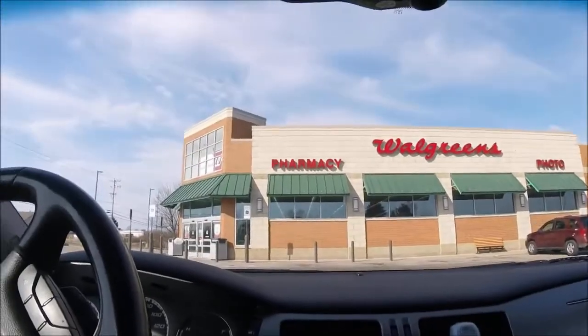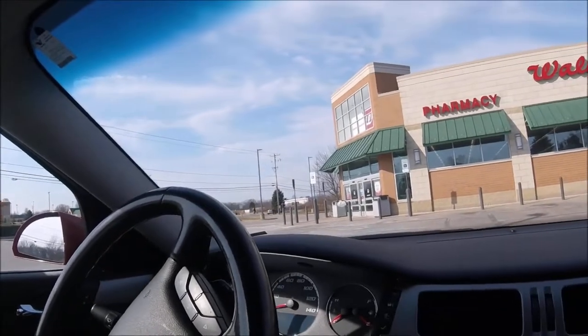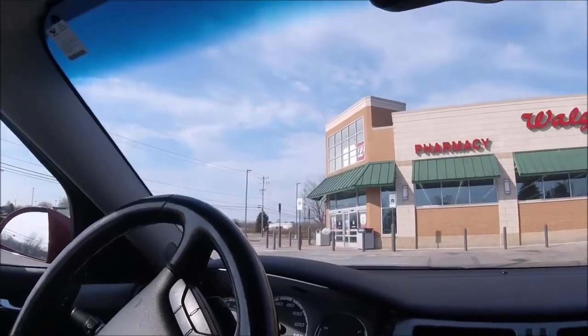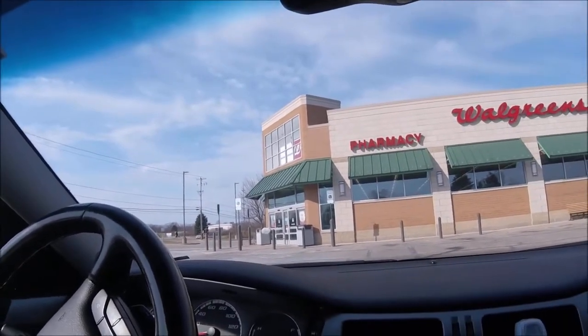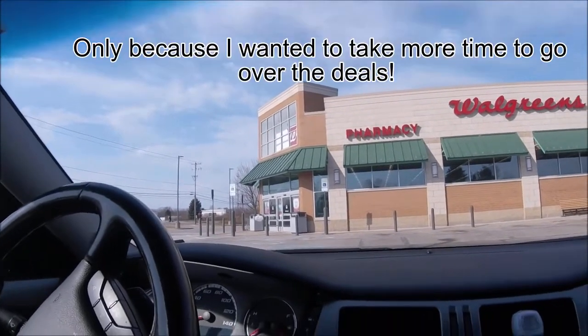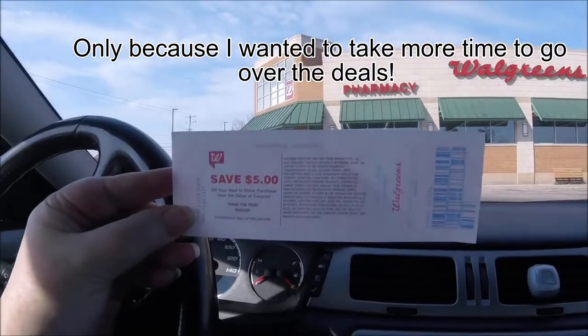I'm at Walgreens — it looks pretty empty in here right now, which is kind of surprising for 11:30 Sunday morning. There are so many good deals this week at Walgreens; I honestly didn't even want to come today.